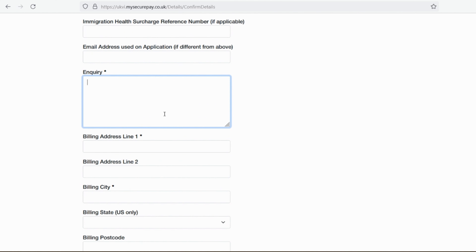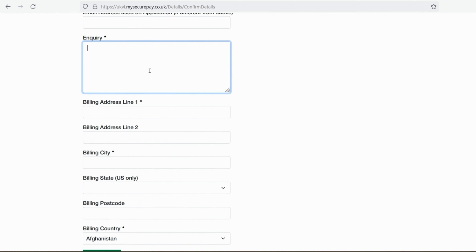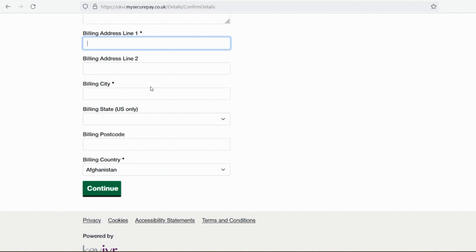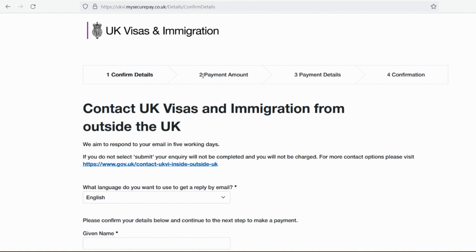Confirm you are the applicant, select the type of visa, then provide nationality, date of birth, biometric date, passport number, immigration health surcharge reference number, and the email address used on the application. In the inquiry field, describe your delay or whatever you need to ask. Then provide your billing address details and click Continue — you'll be taken to payment and confirmation. People have confirmed they typically receive a reply within 15 working days despite the stated five working days.